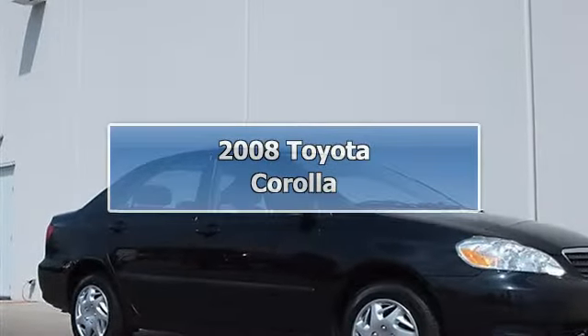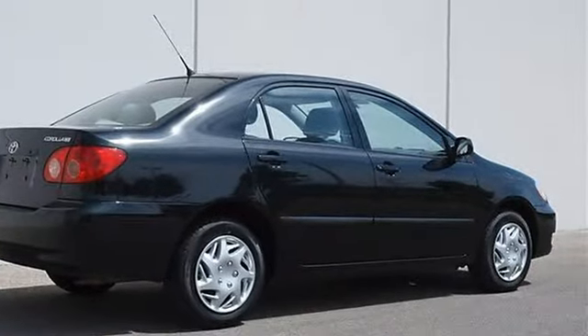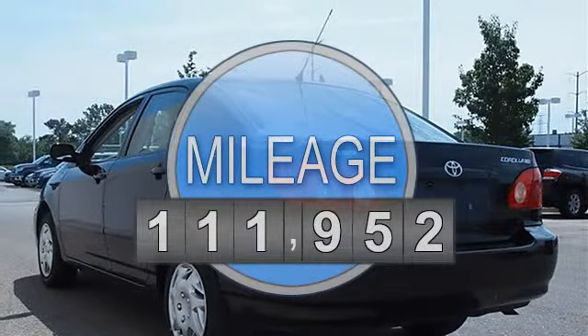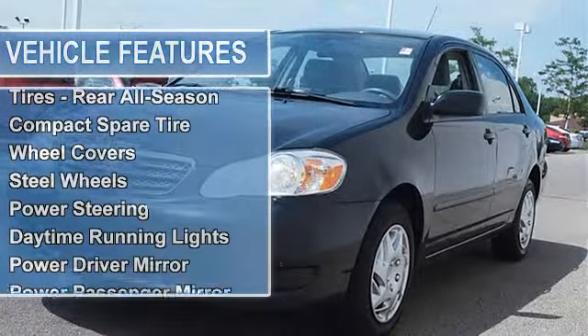2008 Toyota Corolla 4-Door Car. This vehicle features the following equipment: Manual, I4, 1.8L, FWD. Convenience Package includes power door locks, cruise control, front wheel drive. Tires front all season.